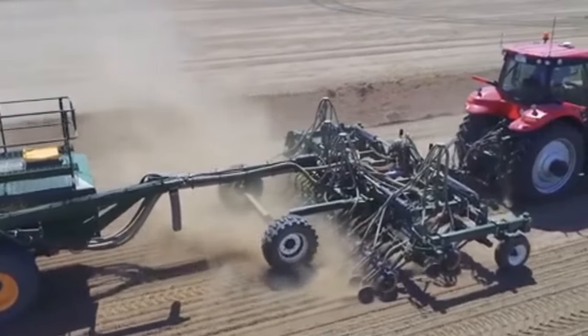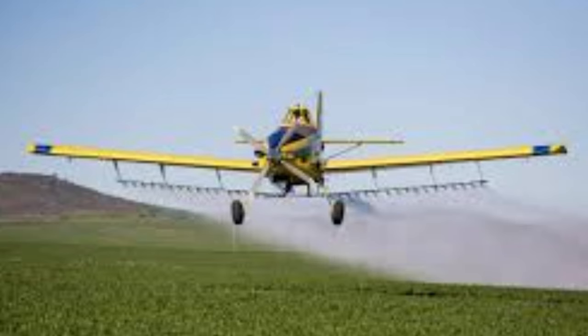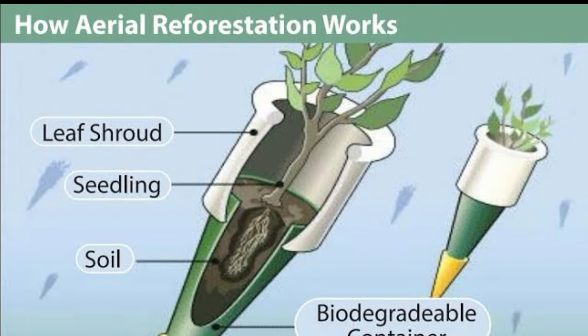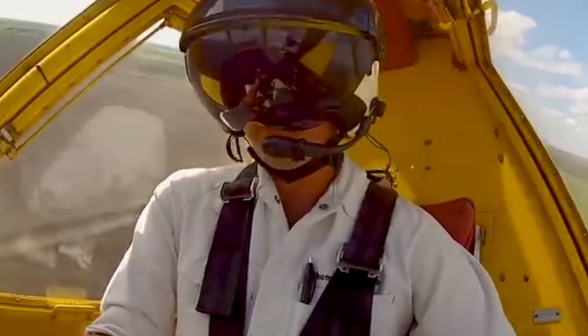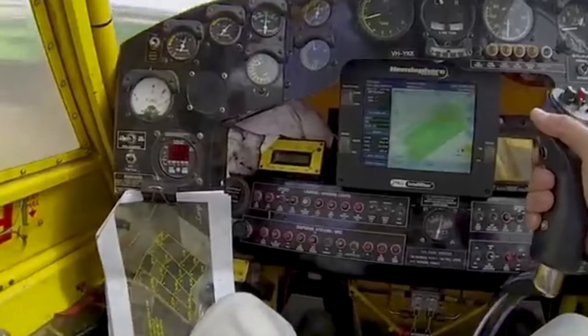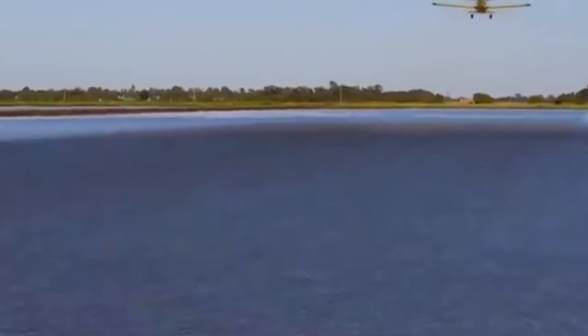Before aerial seeding, rice fields undergo preparation involving activities like leveling and ensuring a consistent water depth, especially in traditional flooded paddies where rice is commonly grown. This process utilizes specialized agricultural airplanes equipped with seeding mechanisms designed to disperse seeds evenly across extensive areas. Seeds are loaded into the aircraft's seeding equipment, typically employing a system that releases seeds at a controlled rate as the aircraft flies over the fields. Pilots follow predetermined flight patterns, adjusting altitude and speed to achieve the desired even distribution of seeds.